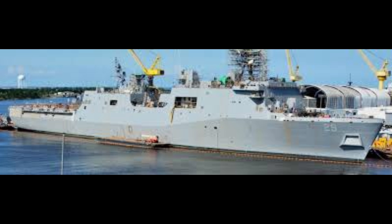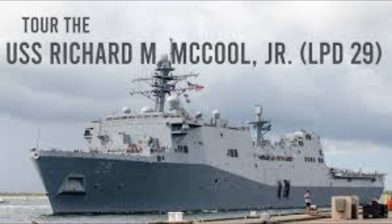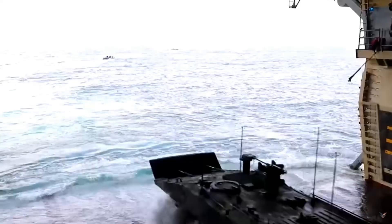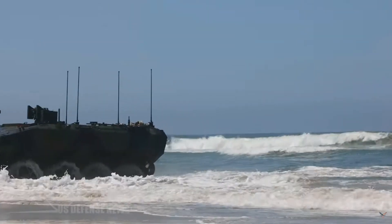Let's talk specs for a sec. At 684 feet long and 105 feet wide, this thing can carry up to 66 officers and 633 Marines, plus all the gear they need for landing missions. We're talking about deploying cutting-edge tech like the MV-22 Osprey, amphibious assault vehicles, and future tech the Marines will use to hit the shore. It's like a mobile military base, ready to spring into action whenever, wherever.